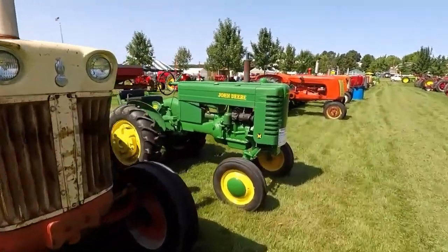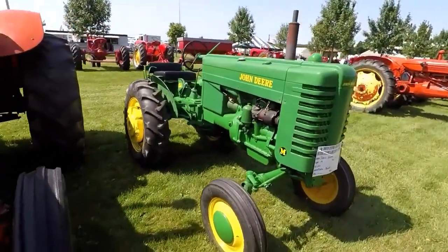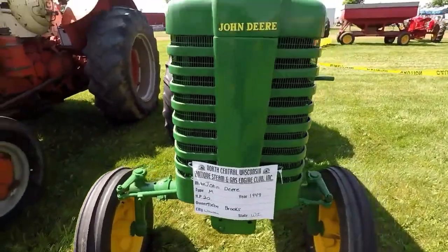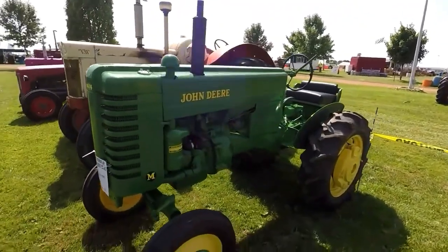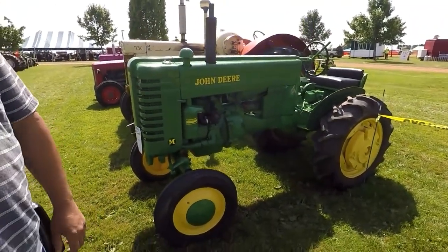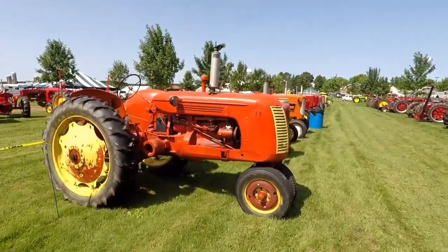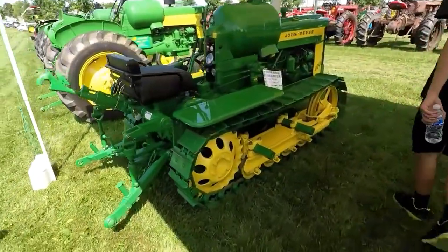Look at the old John Deere — 20 horsepower, 1949. 20 horsepower, which is like nothing. Look at this thing, an old dozer.